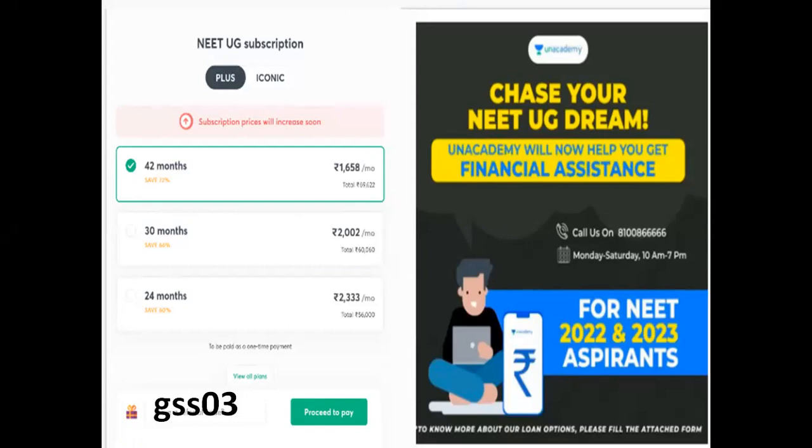You can contact the academy for financial assistance. You can call them Monday to Saturday, 10 am to 7 pm, for full detailed information. You can register with the academy.